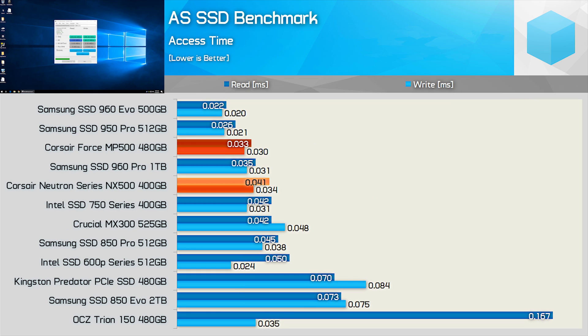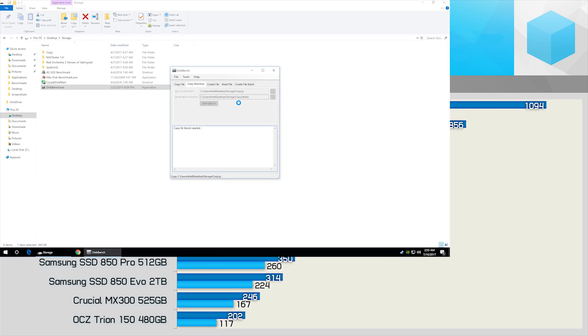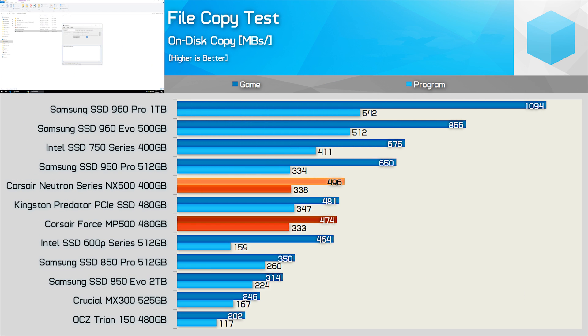The access time performance is a little off. The write results are much the same for both the NX500 and MP500, while the NX500 lacks a little when it comes to read access time. That said, the results aren't bad. Moving along to our on-disk copy test results, the NX500 again demonstrates MP500 performance.